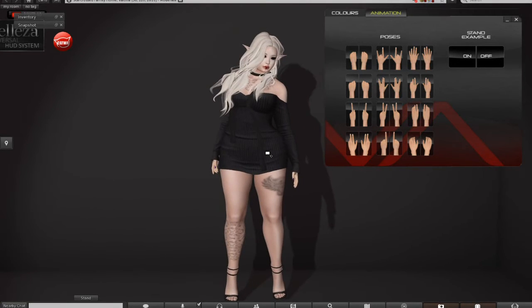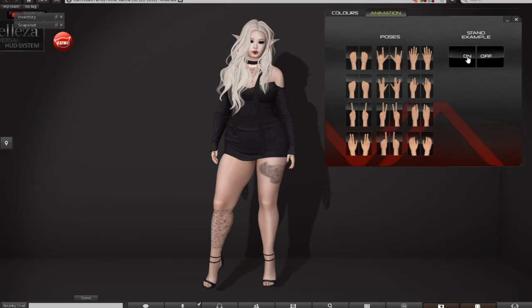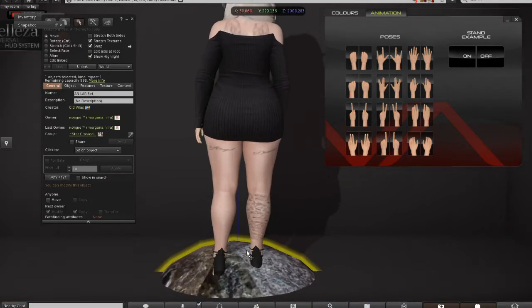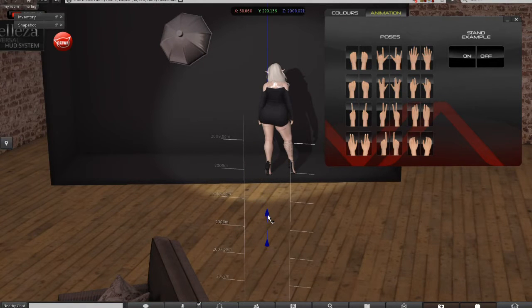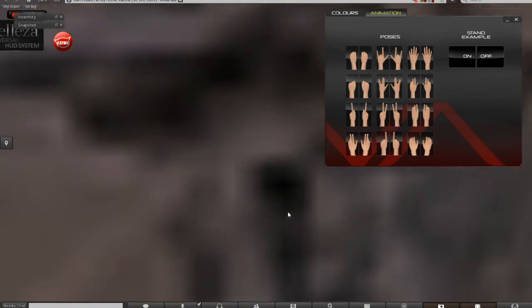Now we're going to do the test animation, or the sample. Remember, it's probably going to work into the hips, but what AO out there doesn't? I might have to actually get up off this thing — yep, that's my pose stand and it's going down. My studio and my big butt — I think that's where I need to be.